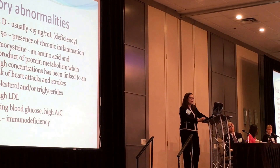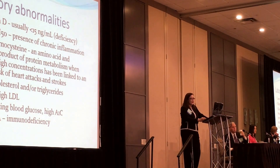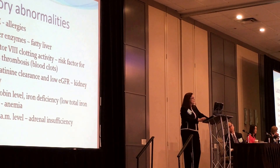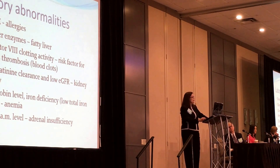Lab abnormalities include: low vitamin D, usually less than 15 nanograms per milliliter; elevated CH50 indicating chronic inflammation; elevated homocysteine — when present, it predisposes to strokes and cardiovascular disease, and heart attacks; elevated cholesterol with low HDL and high LDL; elevated fasting blood sugar and high A1C; immunodeficiency as low IgG and IgA, elevated IgE; elevated liver enzymes and fatty liver; elevated clotting factors predisposing to higher risk of deep vein thrombosis; elevated creatinine and low eGFR indicating kidney insufficiency; low hemoglobin, iron deficiency anemia; and both adrenal insufficiency and elevated cortisol in the morning.